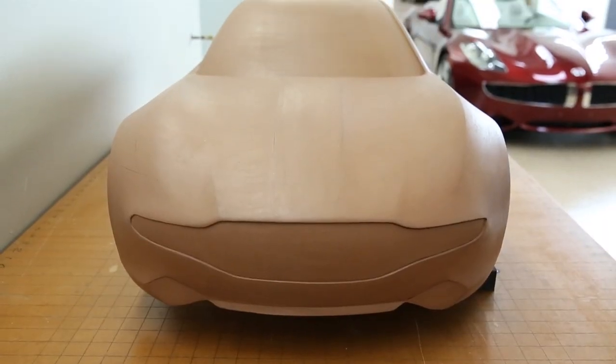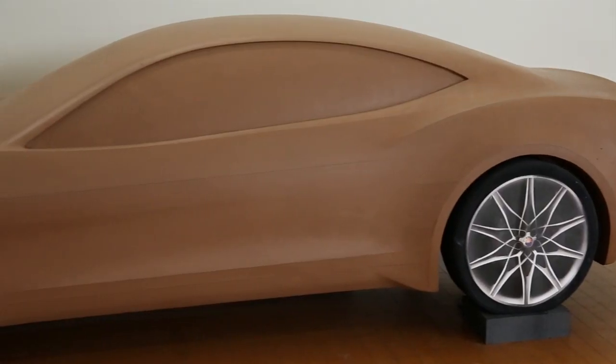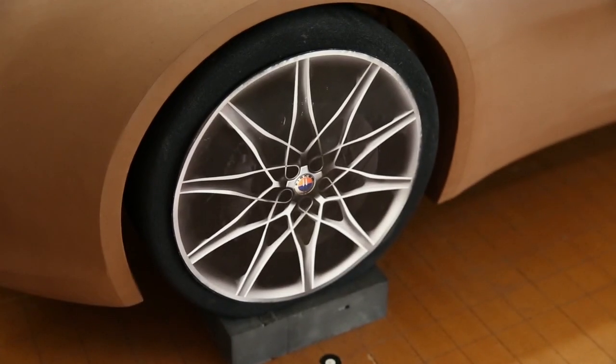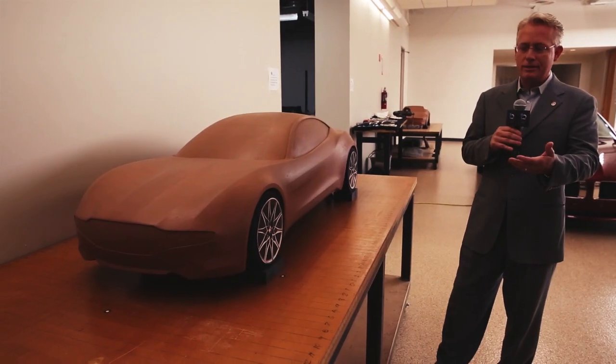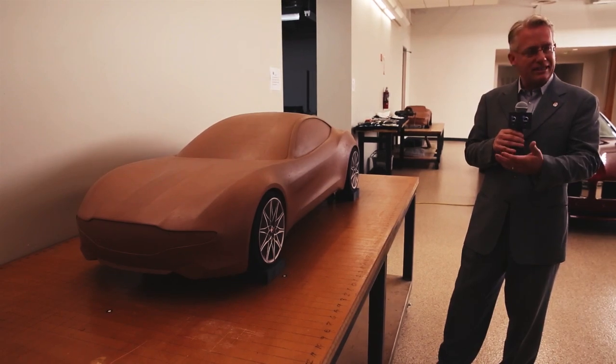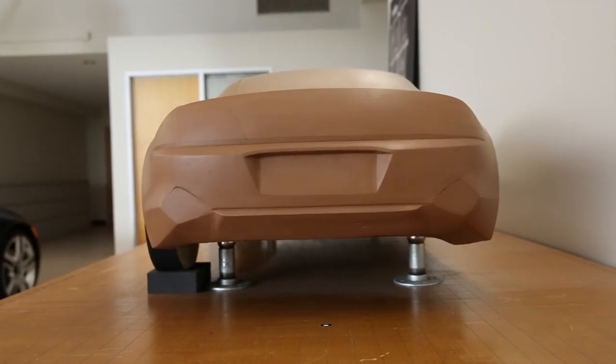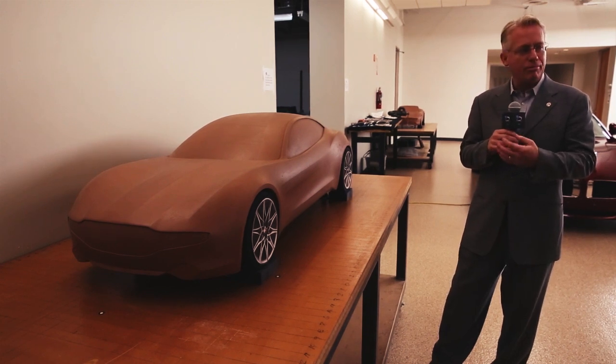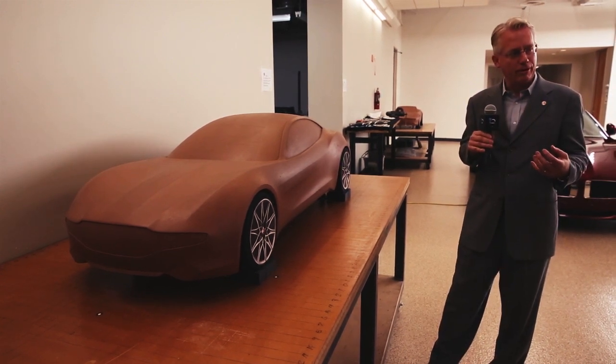The first step I wanted to start with is the very original clay model, what we have sitting here, what Henrik Fisker and Barney Koehler started in 2007 to outline what the combination of that beautiful styling is — what Henrik was dreaming about — but also about the very sustainable low-carbon footprint powertrain solution we worked with.